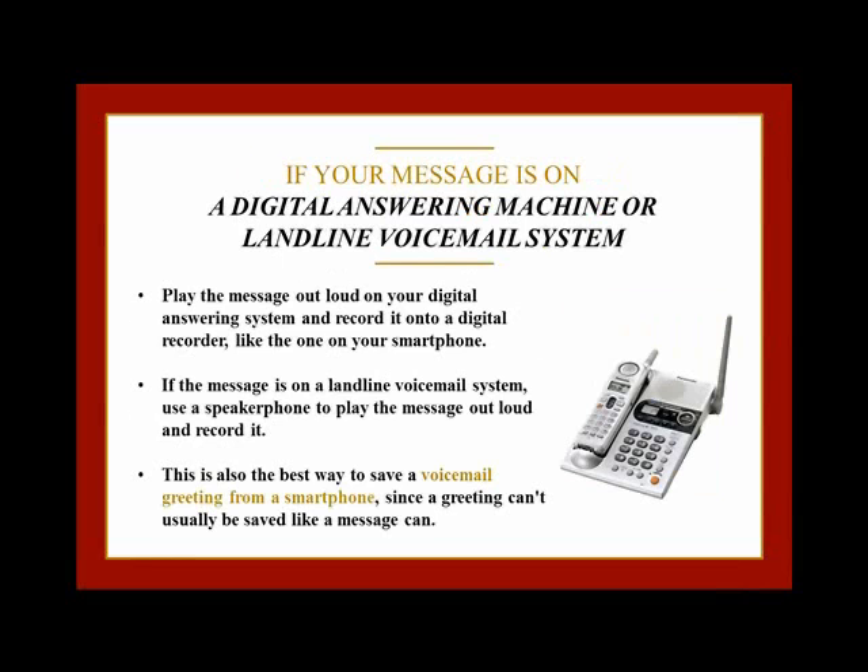If the message is on an answering machine with a digital chip, there are only a couple of options. The simplest option is to play the message out loud and record it onto a digital recorder. And don't forget that there's a digital recorder on your smartphone just in case you don't have a regular one at home. If your answering machine has an earphone jack, you can also use the My Quarter to turn the message into an MP3. Or you can use a patch cable and record the message directly onto your computer using Sound Recorder for Windows or QuickTime for Mac to save it as an MP3 for posterity.